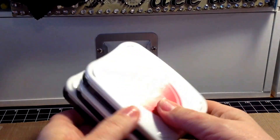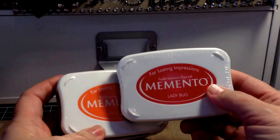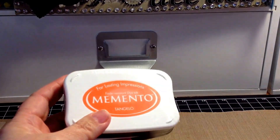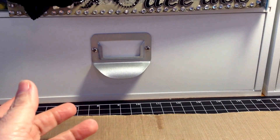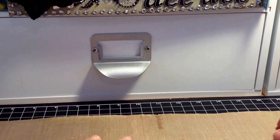I picked up three Memento inks — I wanted more but by the time I got them in my cart they were gone. I got the Ladybug, the Tangello, and the Dandelion. Those were a dollar each. If you go to Michael's or Joann's, even on sale those are at least $3.50 to $4, so that was a really good deal.